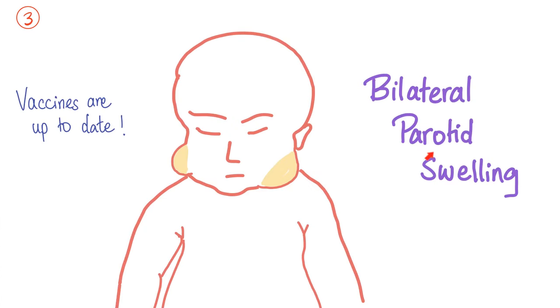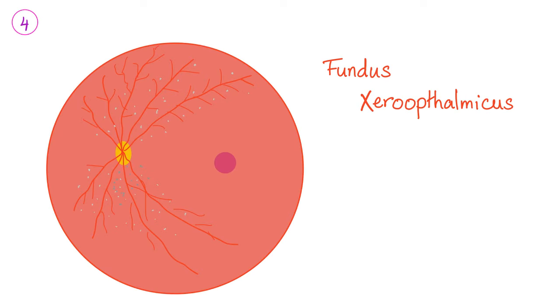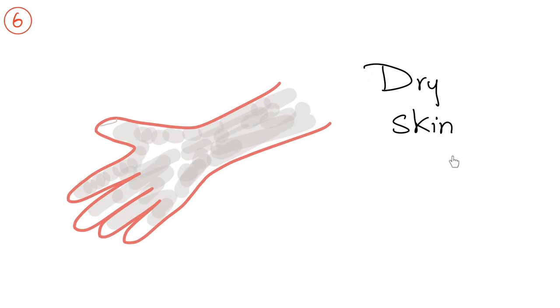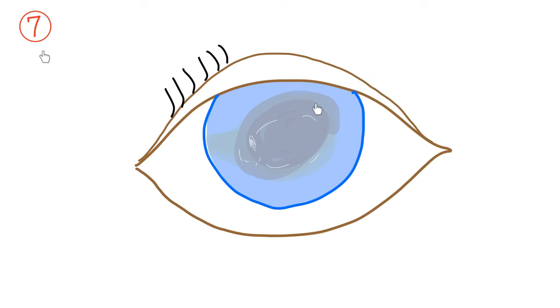Patient number three came in with bilateral parotid swelling. You might think this is mumps, but the vaccines are up to date, so try again. Patient number four presented with fundus xerophthalmicus — tiny white spots beneath the retinal vessels, sparing the macula. Patient number five had tiny white spots on the sclera resembling breeches with a foamy appearance on the temporal side of the eye, along with conjunctival xerosis. Patient number six presents with dry skin. Patient number seven presents with keratomalacia and corneal ulcers.